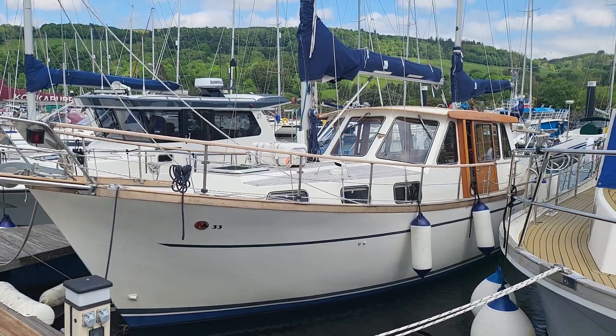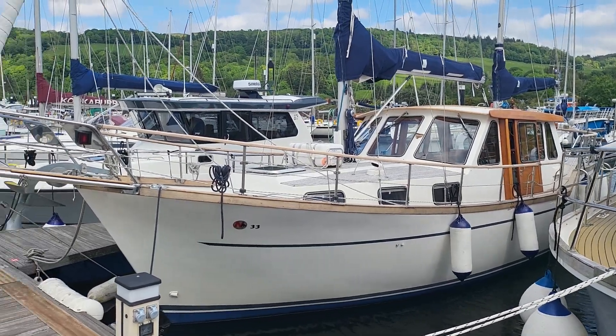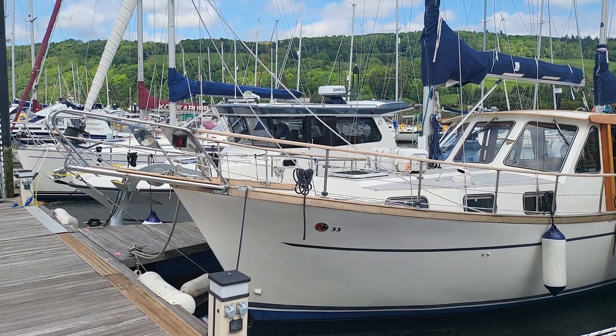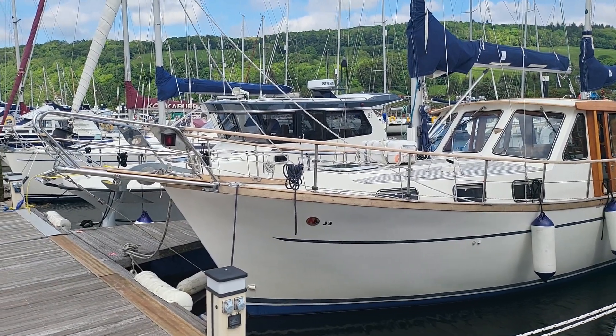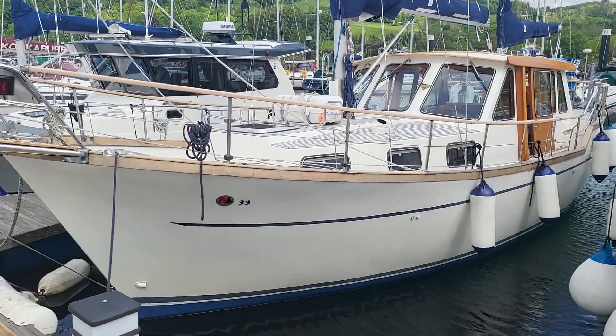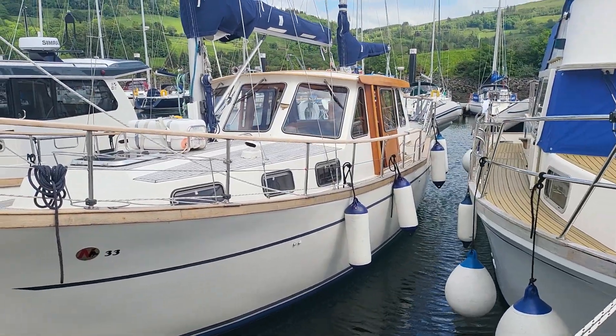Here we are on the outside of the Nordicat 33, looking rather splendid I have to say. This boat is really showing the signs of being well looked after, and you'll see from all the photographs and the way it's been presented today.